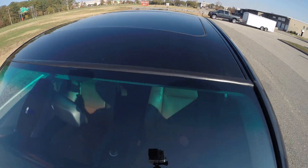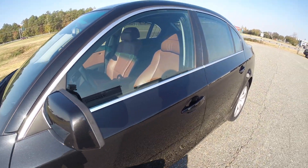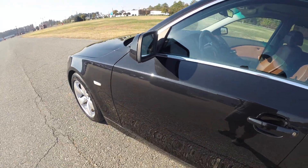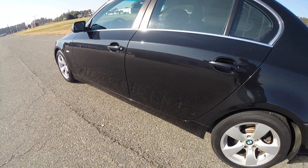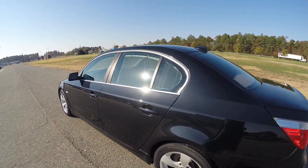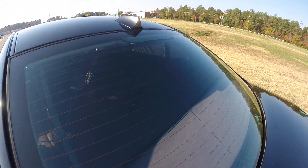You have a sunroof and rain sensors. You also have your window shades here in the back, including a power rear window shade.